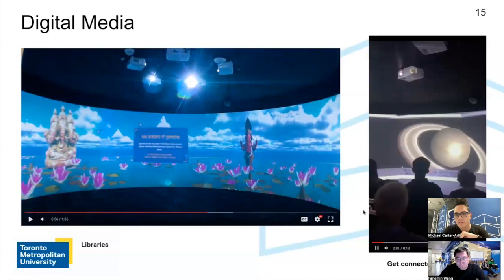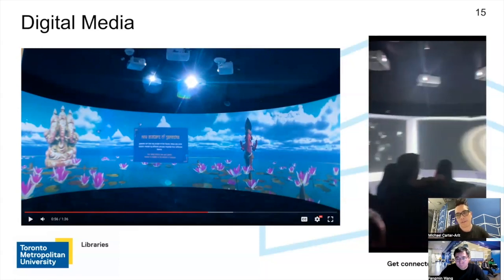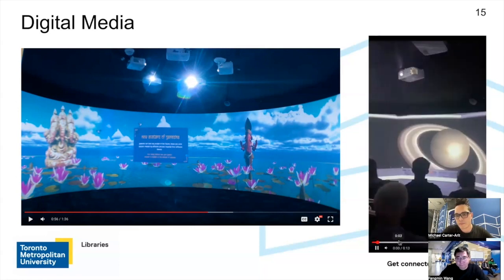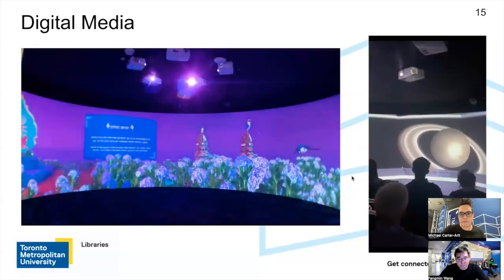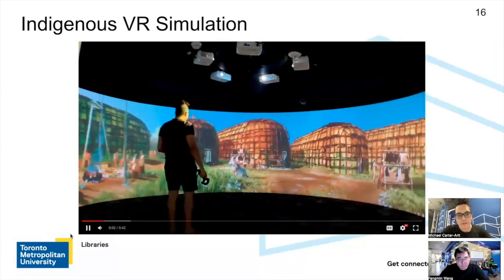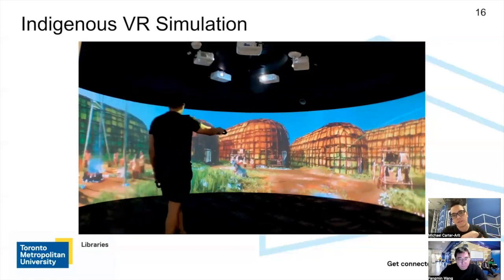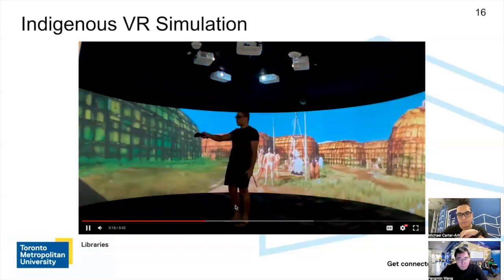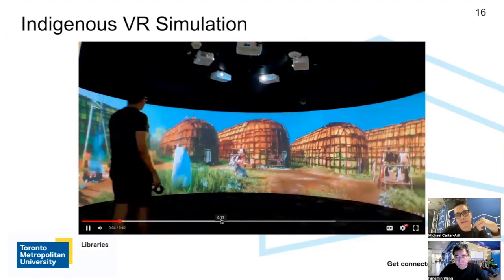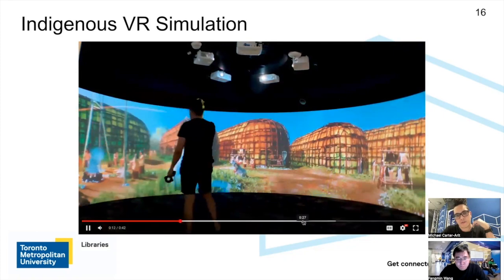The one on the right is a group of students inside the Immersion Studio — you can get a sense of just how many people can fit in there. This is a space simulation done by a group of MDM students. The final thing I want to show is also running within Unreal Engine — this is an indigenous VR simulation. Originally it was only created for a VR headset experience, but we were later able to port it into the Immersion Studio as a more shared experience. I'm able to use the actual controls to interact with objects, pull up dialogue windows, and maneuver around the environment in 360.